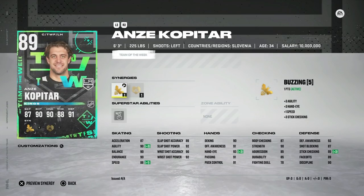Then we've got the big one — the 89 Anze Kopitar with Buzzing and Heart and Soul. Speed up to 88, acceleration to 87, and agility at 90. He's a gigantic guy at six-foot-three with great defensive abilities as well. If you pack this card, he could be a very usable center for you if you don't want to spend on his X-Factor. This is what we've been waiting for — Anze Kopitar finally gets an upgrade.